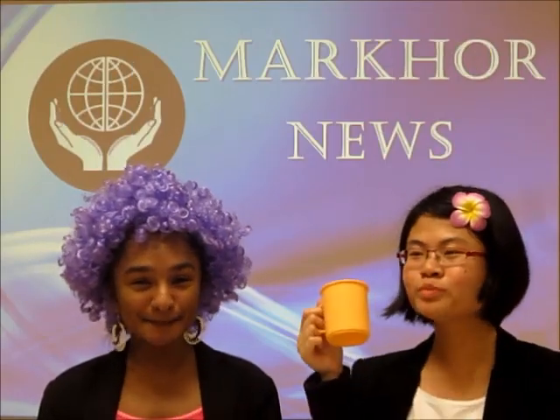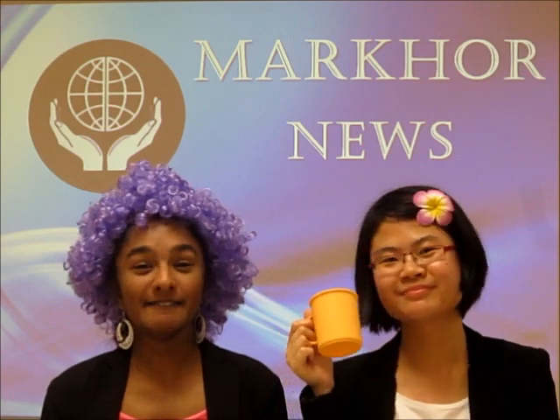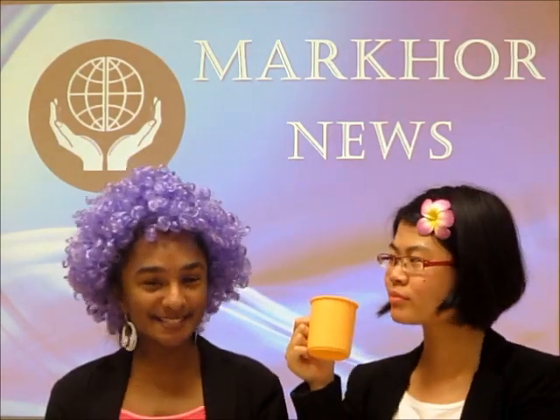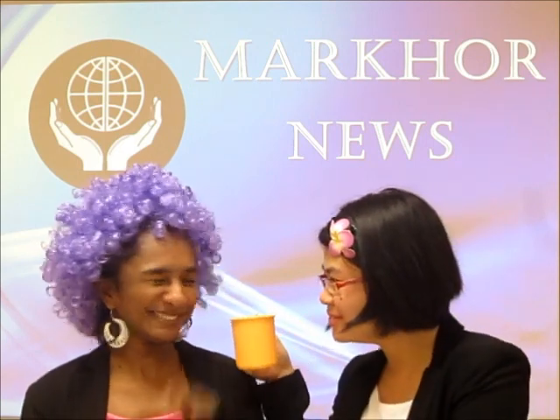Back to our headline news on Pixel Building achieving the highest LEED ratings in the world. We currently have Ms. Kor at the scene with more information. Ms. Kor, are you there? Yes, I can hear you. I'm Ms. Kor reporting for Makor.